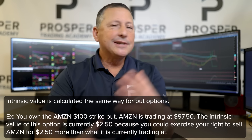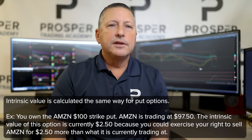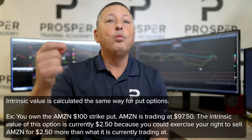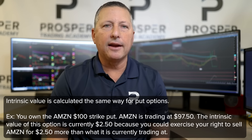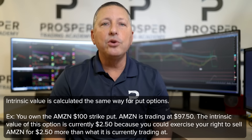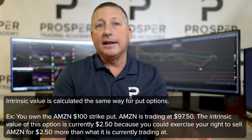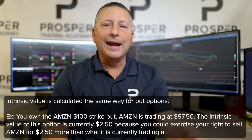On the put side, same sort of calculation. With Amazon stock trading $97.50 and I own the $100 strike put, which allows me to sell stock at $100, the intrinsic value of that put option at expiration would be $2.50, because I get to sell stock at $100 and the stock is currently trading $97.50. That is the intrinsic value of the option.